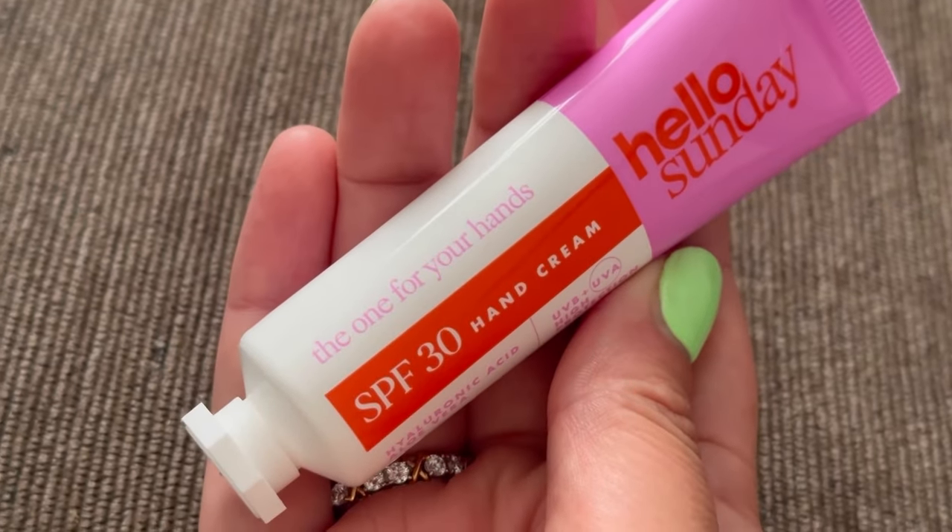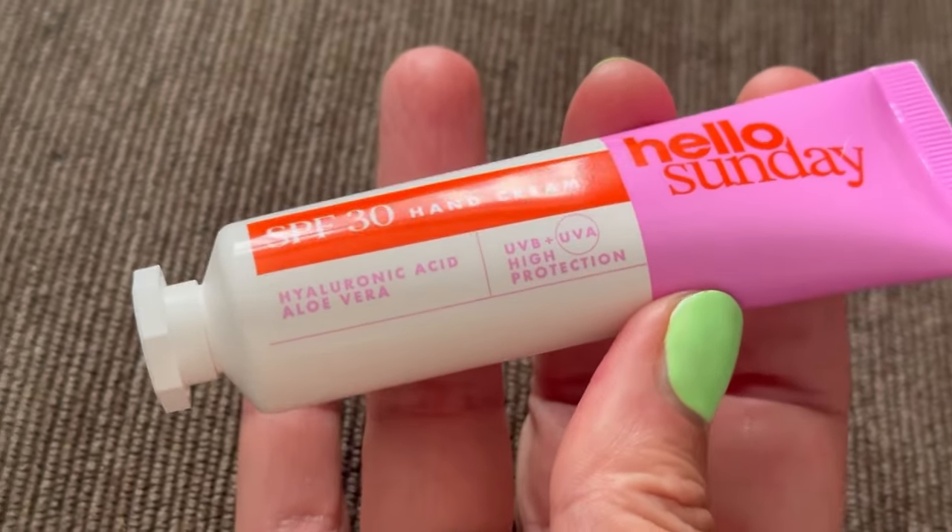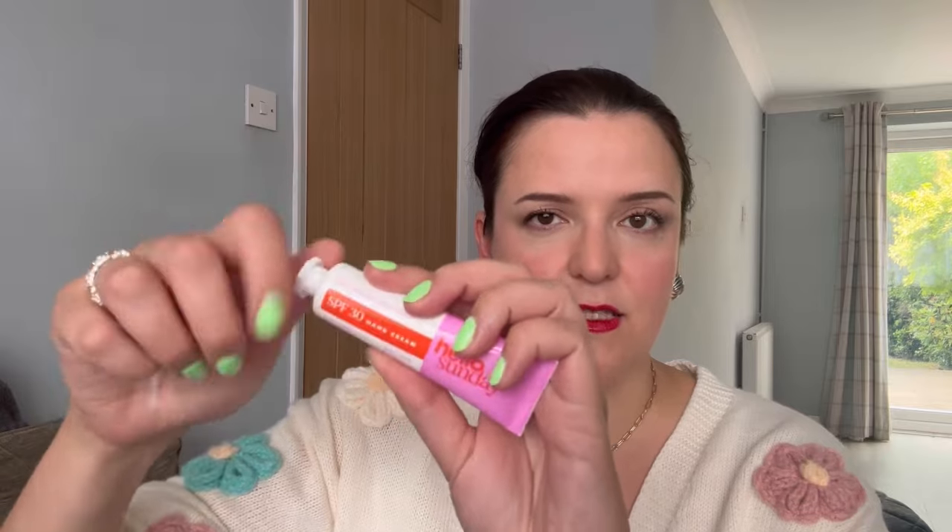Next up, a hand cream from Hello Sunday. What I particularly love about this hand cream is it has an SPF of 30. It has a lovely light scent, it's very moisturizing, and it's going to protect the hands from UV rays. So nice, and I really like the size — it just fits so well.